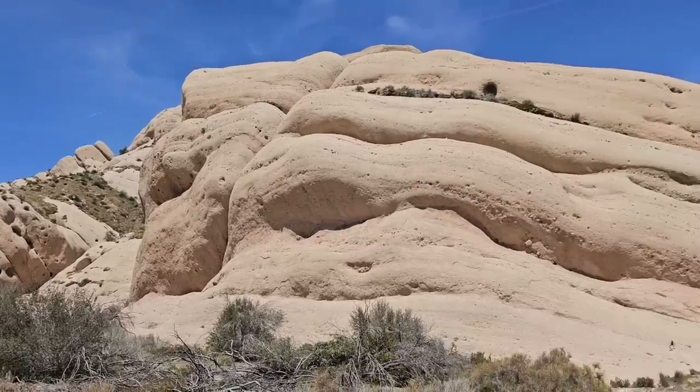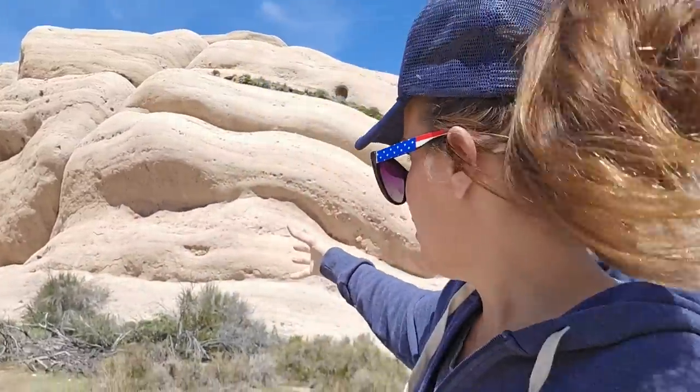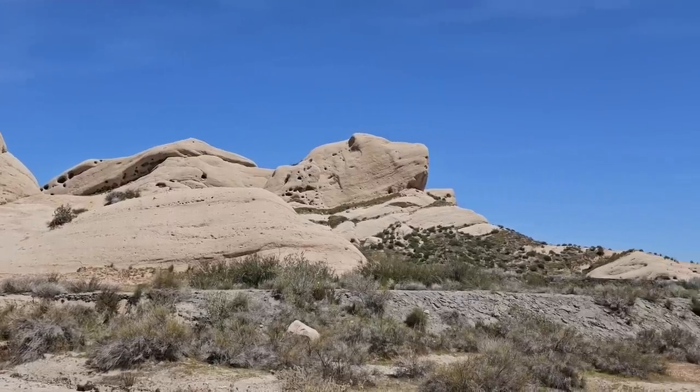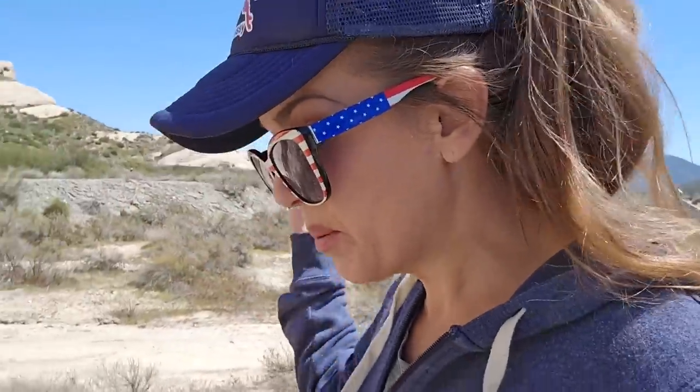This is an area called Mormon Rocks — just an outcropping of these giant, weird formations up here. They call them Mormon Rocks because back in the pioneer days, when settlers were trying to get to California and the Mormons were trying to escape persecution back east, the old Spanish Trail and the old pioneer trails came right through here at the Cajon Pass. It's basically the most gradual route through these mountains, separating the desert from the California coast.